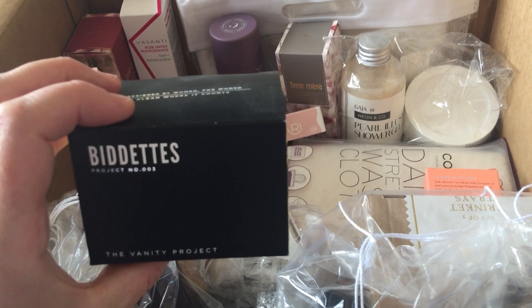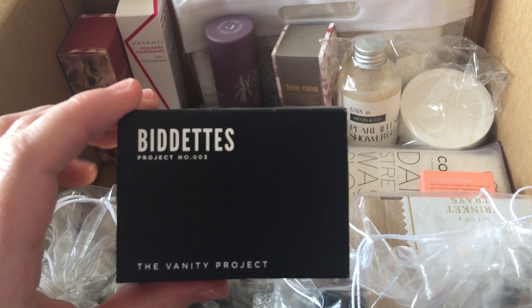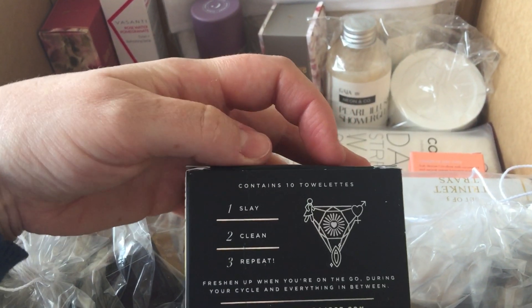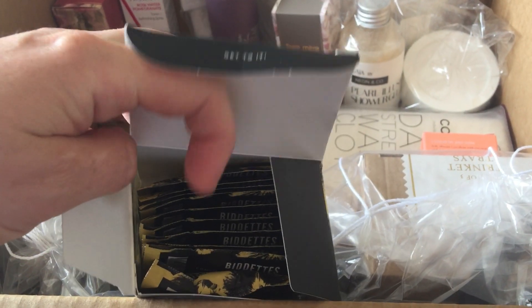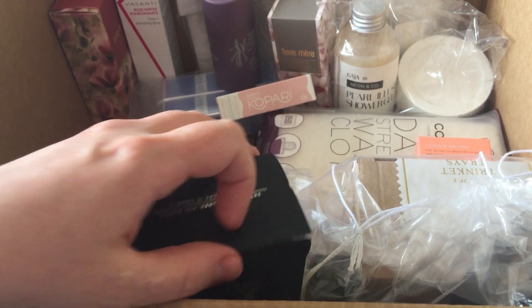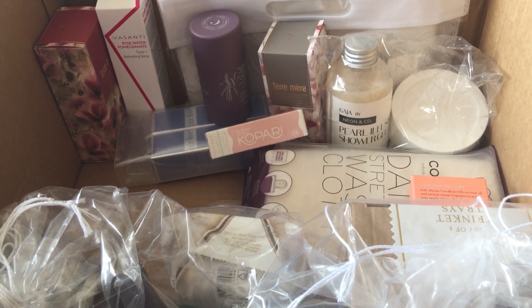This is a bit random — these have been a bit dusty, I'm not sure why. Bidettes by The Vanity Project. These are like feminine wipes and towelettes which I thought for on the go might be nice — just to put in my handbag to freshen up. I think they were $5 as well, quite random.